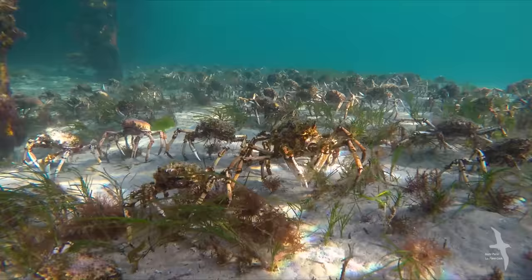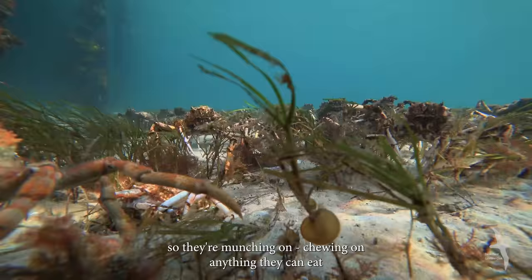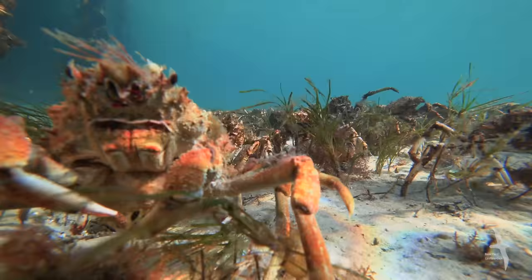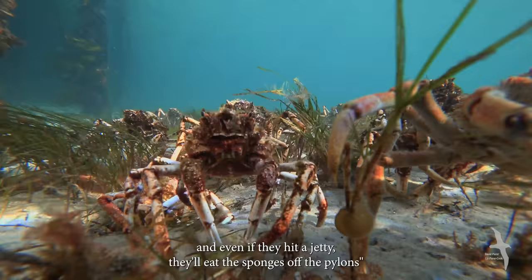As the crabs are marching, they're always eating — they eat anything. They'll eat eleven-armed starfish. But their main role, I believe, is to actually keep weed growth under control. So they're munching on, chewing on anything they can eat. And even if they hit a jetty, they'll eat the sponges off the pylons.